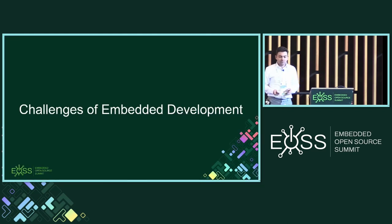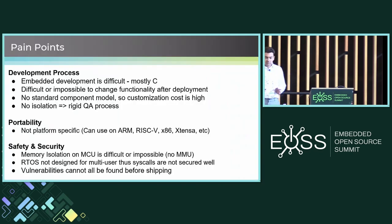Some of the challenges of embedded development — and all of you know these far better than me. When we say embedded, we typically mean some application running on top of a real-time OS on a microcontroller MCU. It's not Linux, although embedded Linux exists, but that's not mostly what we're talking about. One challenge is that it's difficult — you pretty much have to code everything in C. Maybe that's not 100% true today, but that's mostly true, especially if you want to do real-time workloads like ours.